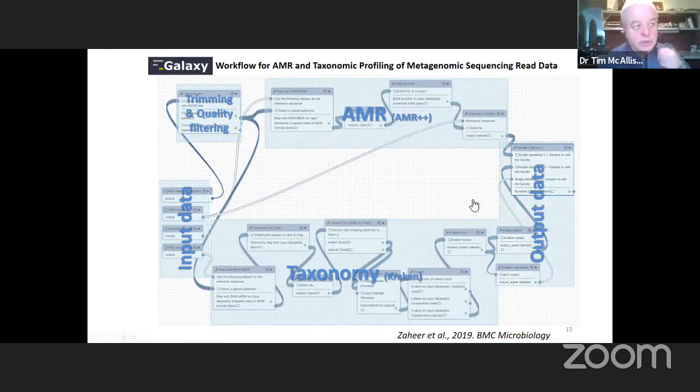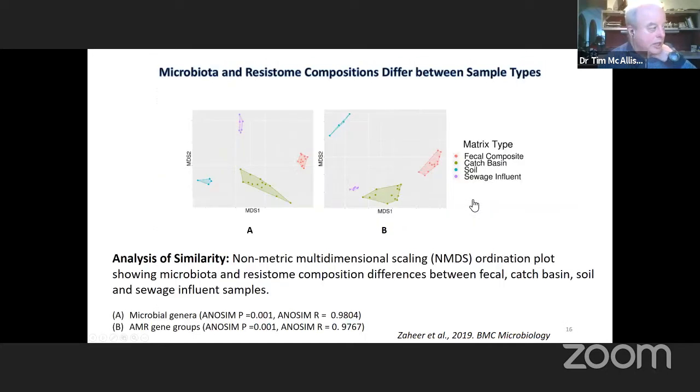When you look at the information generated, you can see that regardless of whether you're looking at microbial genera from the fecal samples, the catch basin, the soil samples, or the sewage effluent, they all clustered separately — showing that the bacterial genera residing within these various environments differ substantially from one another. When you look at the antimicrobial resistance genes they contain, they also cluster separately.